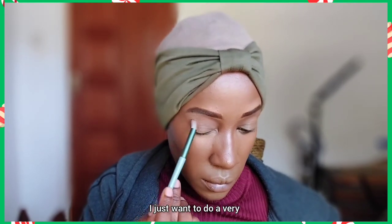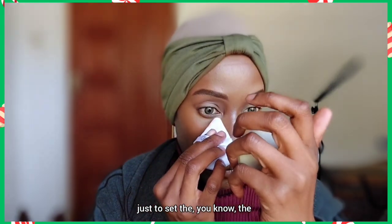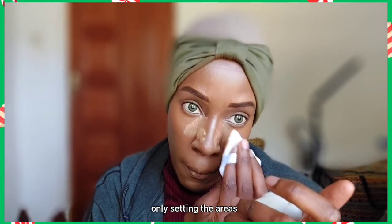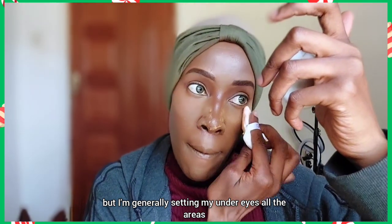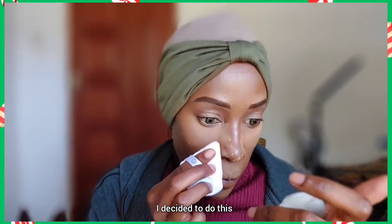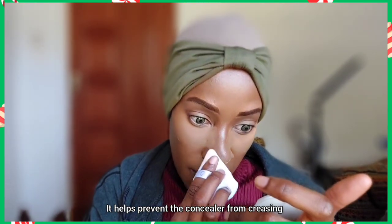For eyeshadow, I just want a very light shade close to my skin tone, basically just to set the concealer I applied on my eyes. I'm also setting the areas where I applied concealer — under eyes, around my mouth — not my entire face. I decided to do this because I realized I was starting eye makeup before setting the concealer, which is wrong. Setting it first helps prevent creasing.